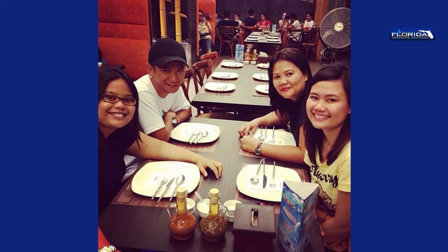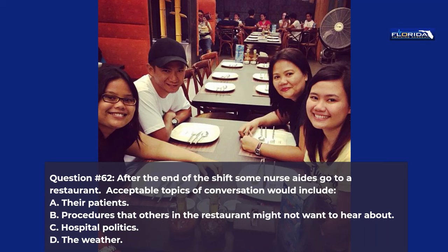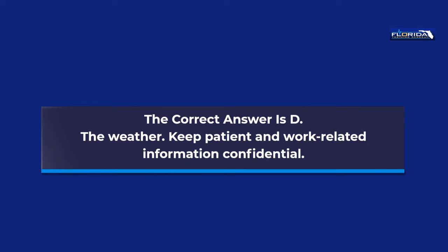Question 62. After the end of the shift, some nurse aides go to a restaurant. Acceptable topics of conversation would include: a. Their patients. b. Procedures that others in the restaurant might not want to hear about. c. Hospital politics. d. The weather. The correct answer is d, the weather. Keep patient and work-related information confidential.